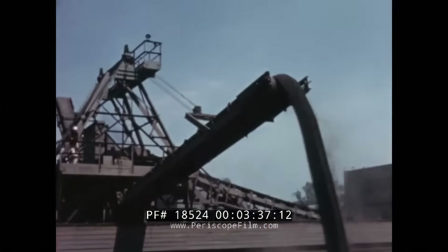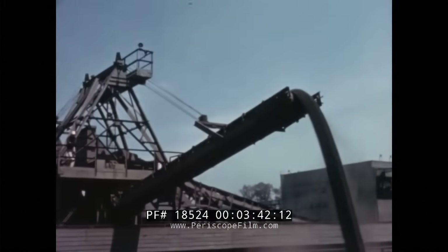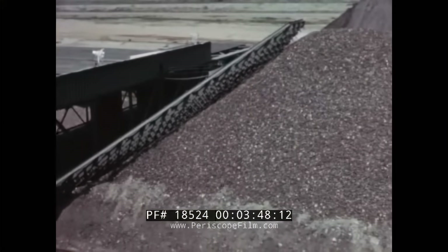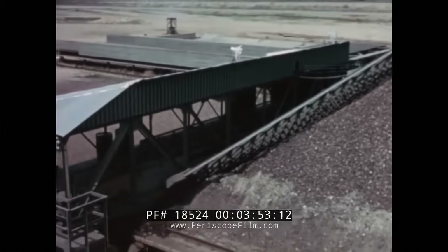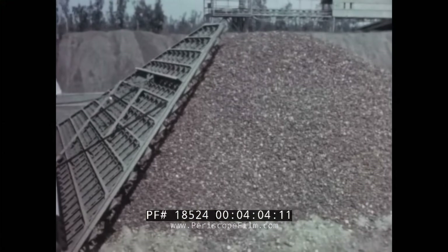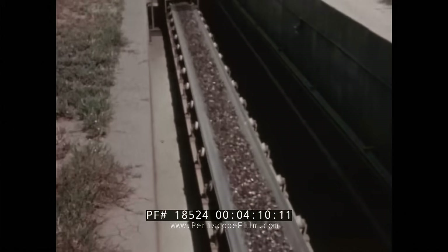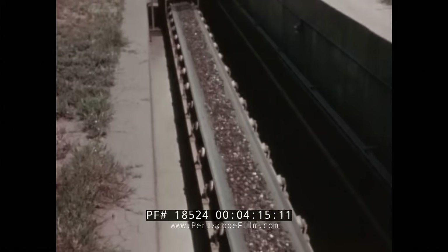Blast furnaces maintain large stockpiles of ore so the flow of ore to the furnace is never interrupted. From another stockpile of ore, a reclaiming machine takes ore off the bottom of the pile for immediate use in the blast furnace. A large triangular rake moves slowly back and forth across the stockpile, cutting into the ore. Heavy steel blades push the ore onto another moving conveyor belt, which delivers the crushed and blended ore directly to storage hoppers near the blast furnace.